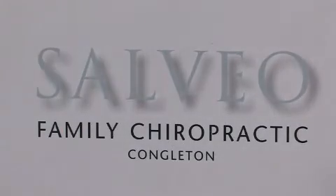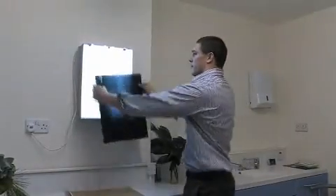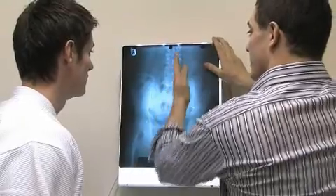Hi, my name is Dr. Robert Holden. I'm a chiropractor in Macclesfield and Congleton at the Salvio Clinic of Chiropractic. We provide spinal healthcare for the local community. This involves the diagnosis, treatment, and management of neuromusculoskeletal disorders, especially the spine and pelvis.